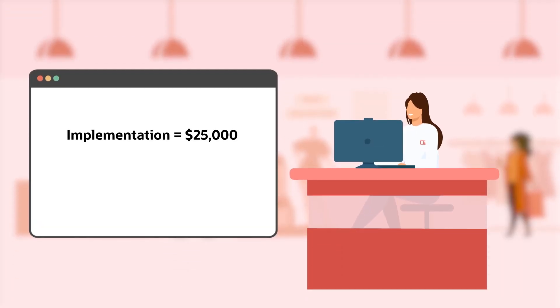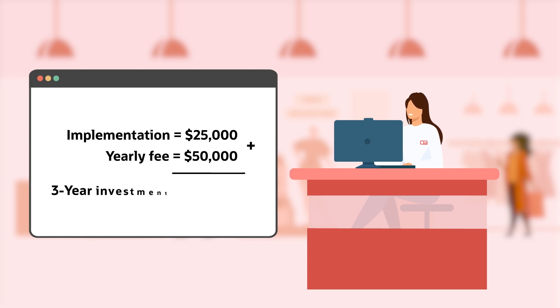Let's say Lilly paid $25,000 for the implementation and a yearly fee of $50,000. Her total cost of investment after three years would be $175,000.